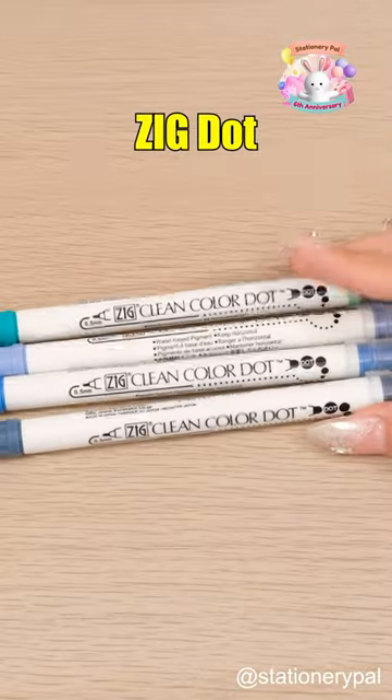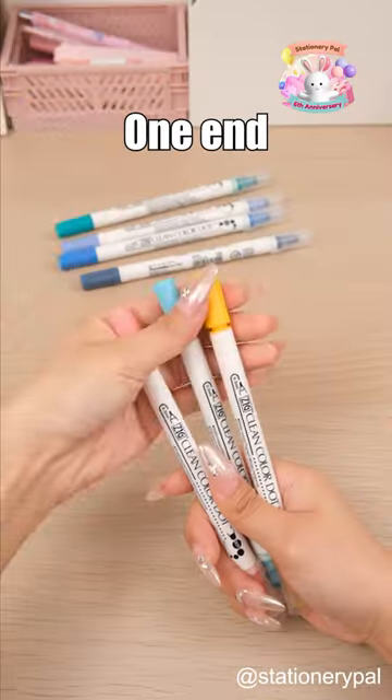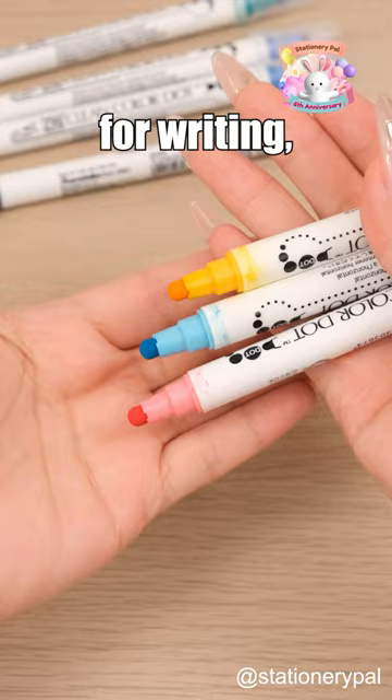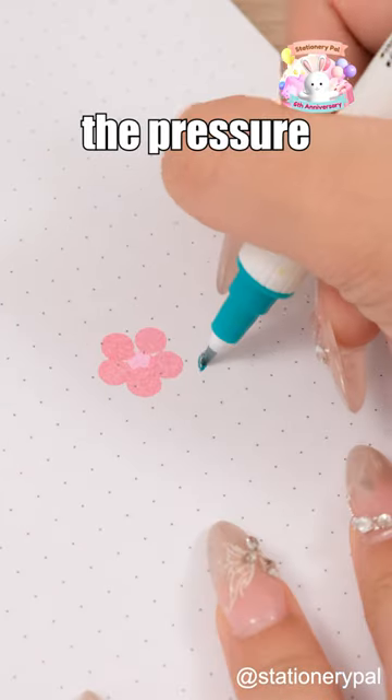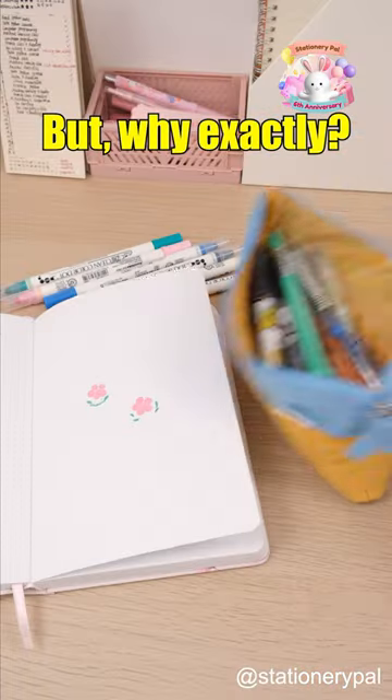Then there are the CureTake Zig Dot Double-Sided Markers. One end features a fine tip for writing, while the other end has a dot tip that creates dots of varying sizes depending on the pressure applied. But why exactly?